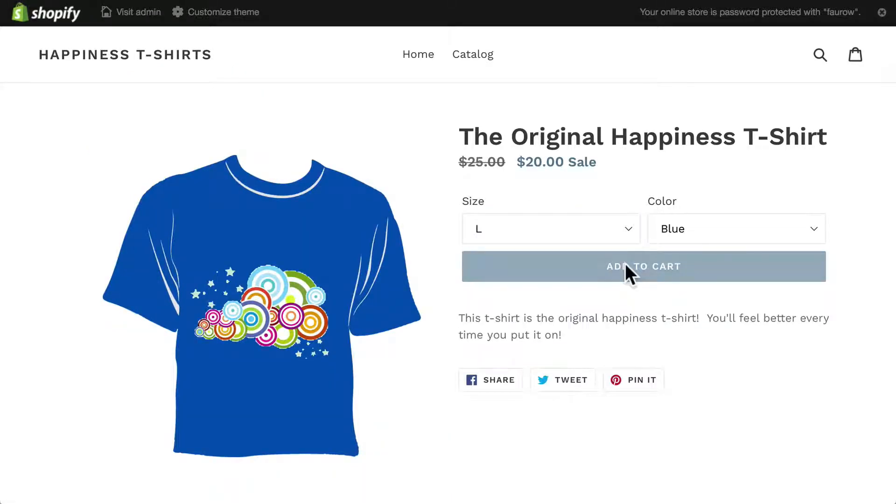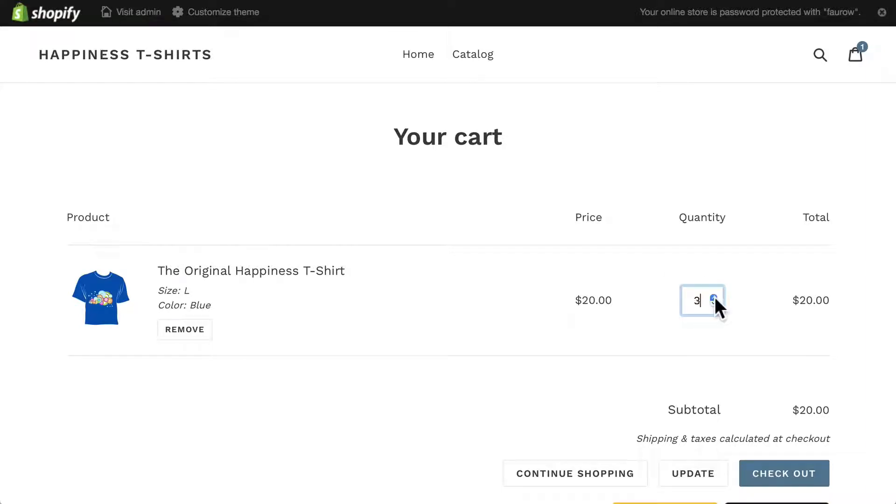So I'm going to add that to my cart. I'm going to put three of them in there just so we can apply the discount as well and go to checkout.